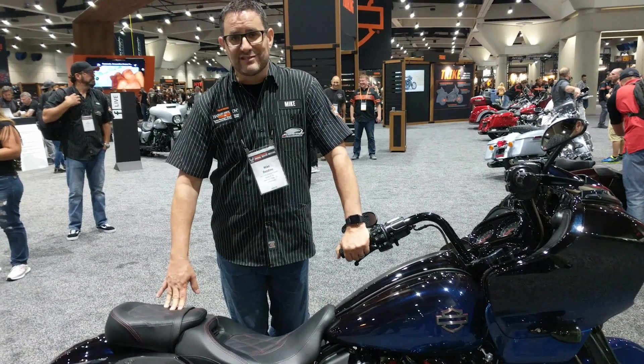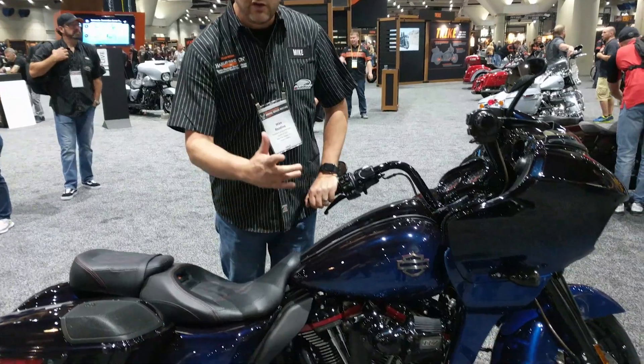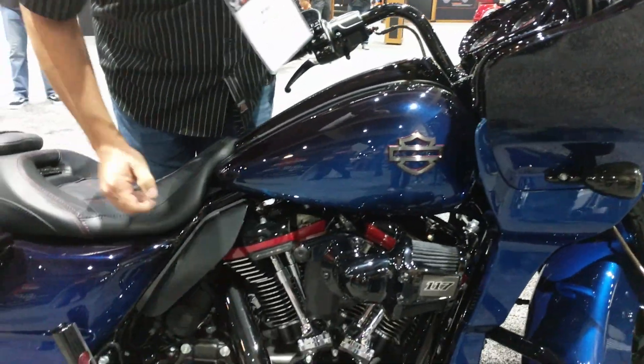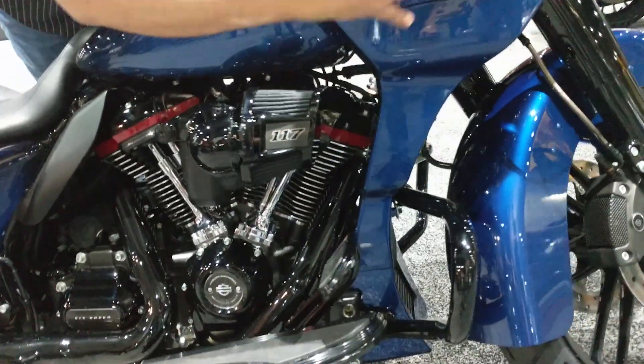Hello folks, Mike here with the 2019 Harley-Davidson CVO Screaming Eagle in the new custom blue finish. A couple of nice things I want to point out on this motorcycle is the new fairing spoiler here that goes all the way down through.